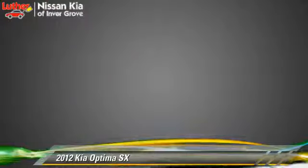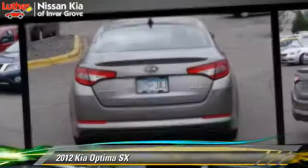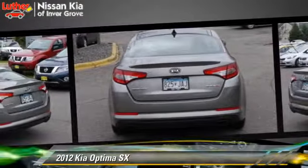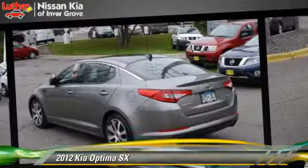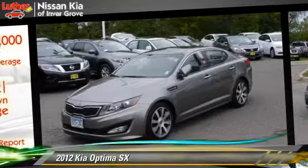Safety features include side airbags, traction control, and ABS. Comfort and convenience features include Infinity premium sound, heated seats, and satellite radio.